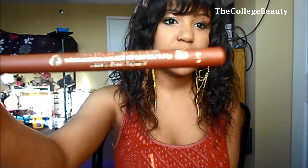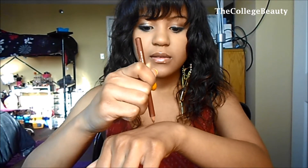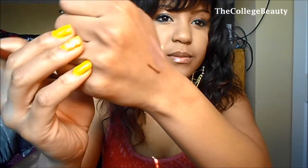Since I just look really washed out with nude colors, I always have to put on a lip liner. My favorite lip liner of the month is the Milani Color Statement Lip Liner in color 10. It's a really dark brown, and it defines my lips so I don't look so washed out when I'm wearing my nude colors.